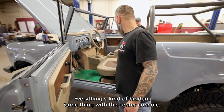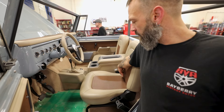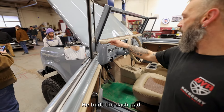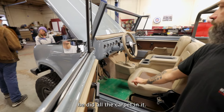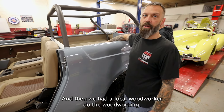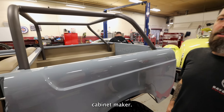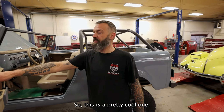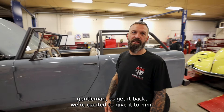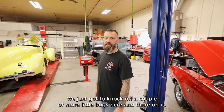Everything's kind of hidden. Same thing with the center console — he 3D printed the whole center console and wrapped it in leather. He built the seats, built the dash pad, did all the carpet, and then we had a local woodworker do the woodwork in the bed. It's a pretty cool one. The gentleman's excited to get it back and we're excited to give it to him. We just got to knock off a couple more little bugs here and there.